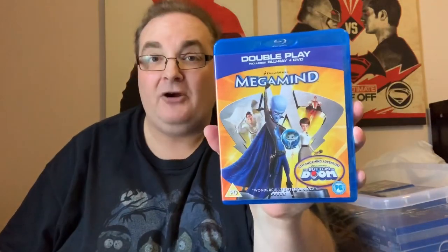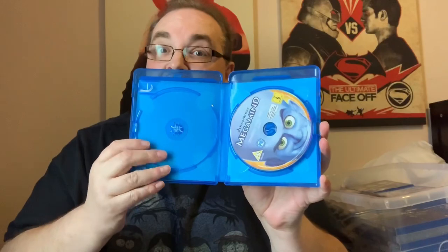And I have Megamind. I already have the 3D for this one, and I really picked this one up cheap because the 3D edition I've got just has the 3D movie — it doesn't have a 2D Blu-ray. So I picked this one up cheap just so I could take the standard Blu-ray out and put it in the other case, so I've got both movies there.